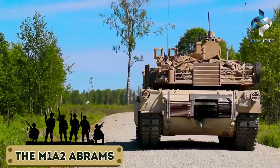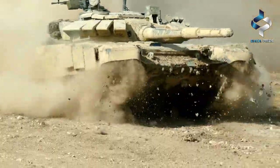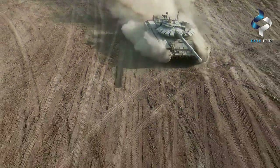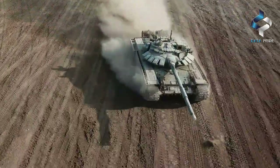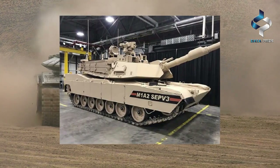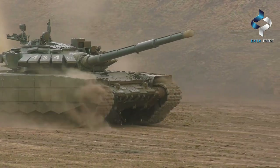The M1A2 Abrams is a primary battle tank used by the United States military and has been in service since the 1980s. Over the years, it has undergone several upgrades to keep it at the forefront of tank technology. The latest version, the M1A2SEP-3, is the most advanced and is designed to be highly mobile and versatile.